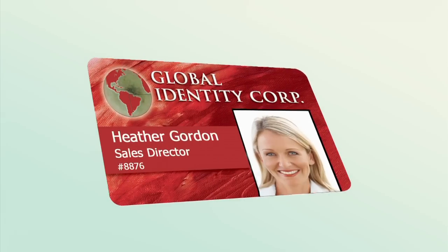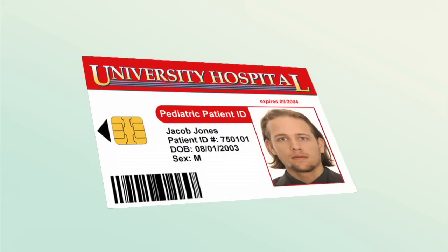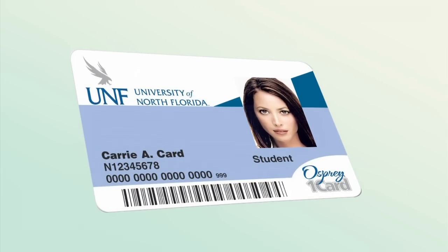Photo ID documents with biometric photos are now also used by private enterprises, health insurance companies, universities, and other institutions.